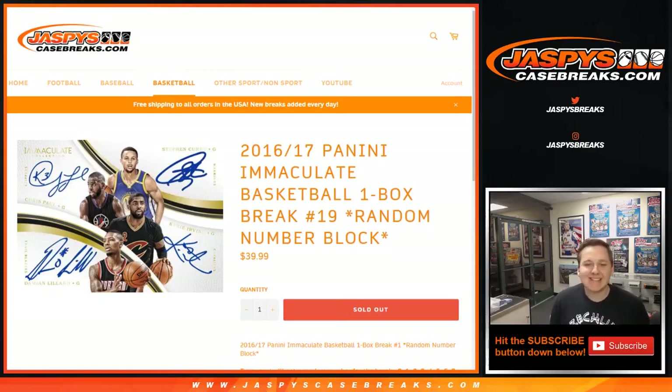How's it going everybody? This is 2016-17 Immaculate Basketball 1-Box Break number 19. Sold out on jaspiescasebreaks.com. Thanks everybody for getting in.